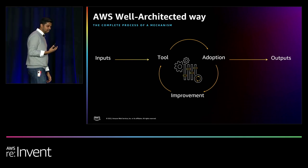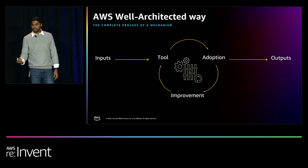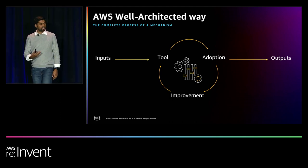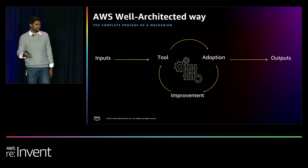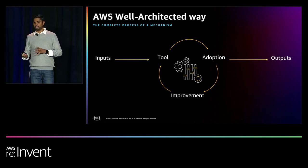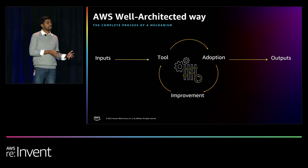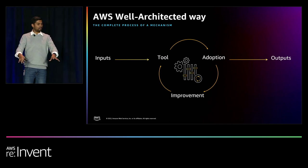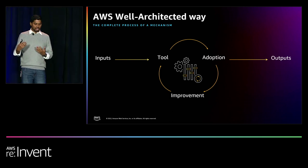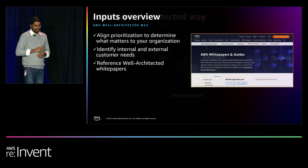Here's what I call the Well-Architected way. It needs inputs, a tool, adoption for usage, tracking improvements, updating the tool — and that cycle goes on — and then some outputs. This is essentially the mechanism I'm talking about. When you are looking to implement the Well-Architected way in your organizations, you're looking at something that can scale — not something that applies to one or three workloads but then fails when you try to apply it to four. Let's talk about inputs.